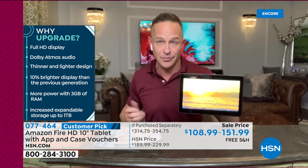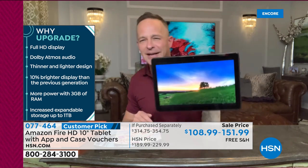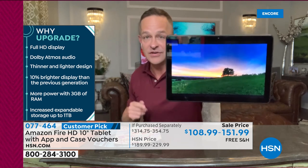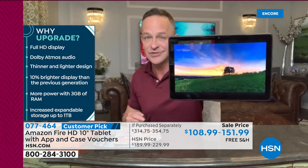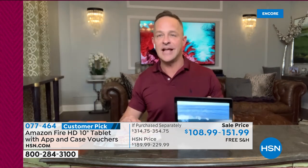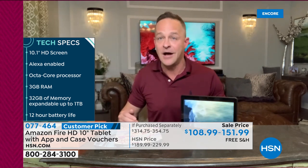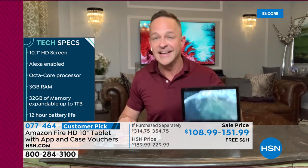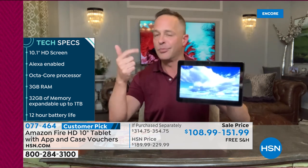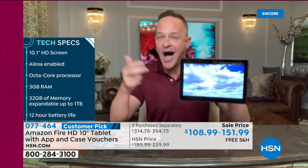Look at that — that's live video. I'm live streaming video from YouTube right there. It is 10% brighter display than the previous generation. It has over 2 million pixels in that screen. More power with 3 gigs of RAM — the most I've ever sold in any tablet at HSN. I've been selling tablets at HSN since they were born and I've never sold one with more than 3 gigs. Important for multitasking, important for speed online. This has a 12-hour battery life built in and octa-core built in.